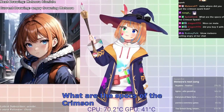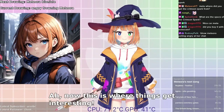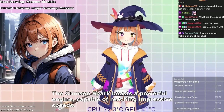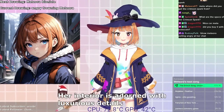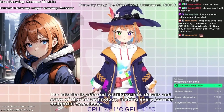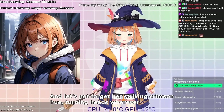What are the specs of the Crimson Spark? Now this is where things get interesting. The Crimson Spark boasts a powerful engine, capable of reaching impressive speeds. Her interior is adorned with luxurious details and state-of-the-art technology, making every journey a delightful experience. And let's not forget her striking crimson hue, turning heads wherever she goes.